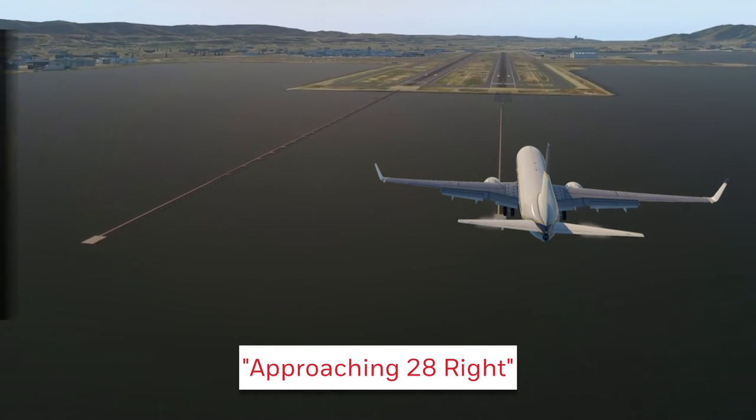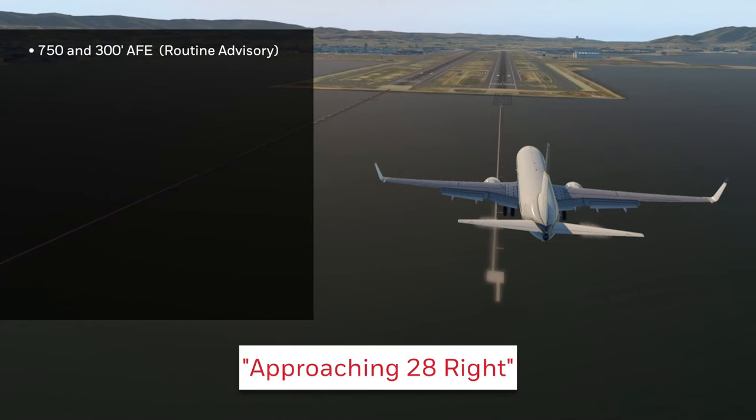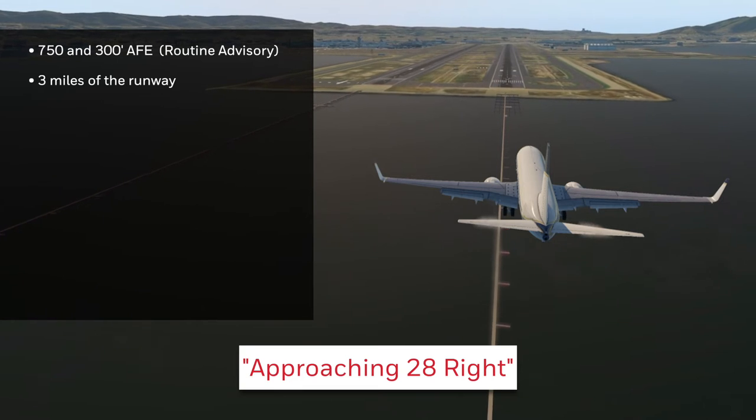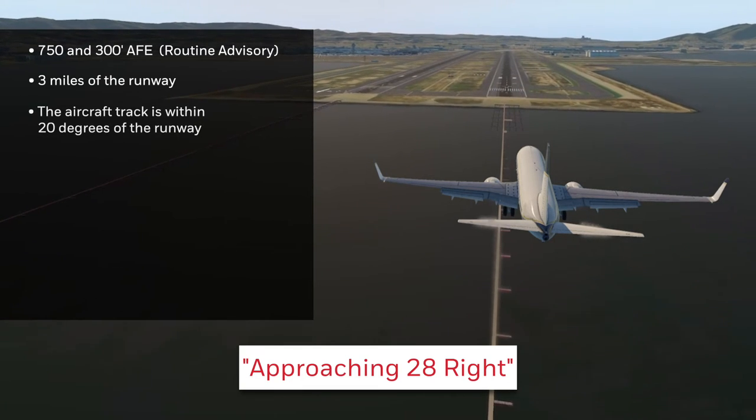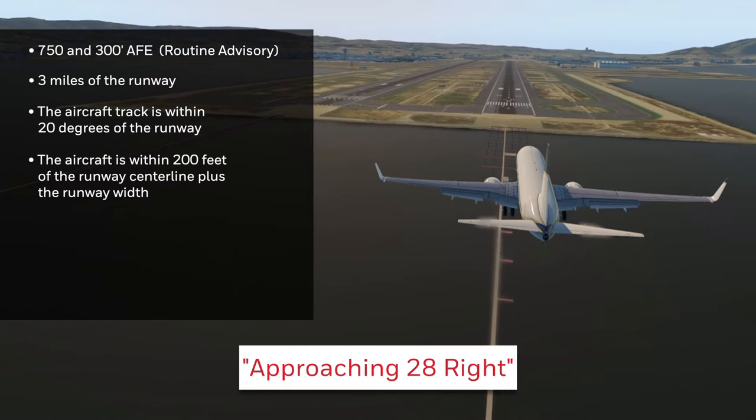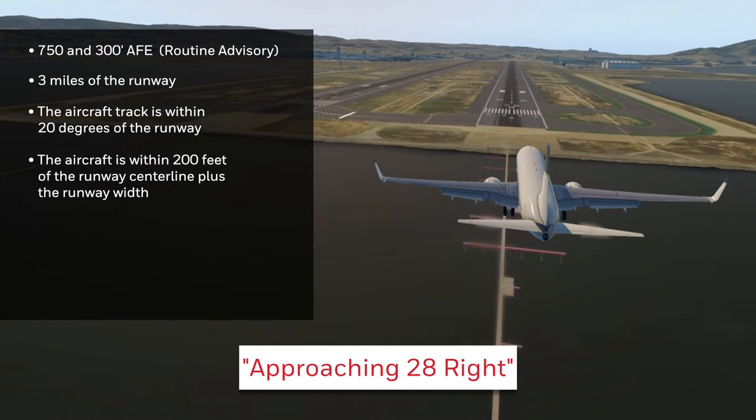This advisory is issued between 750 and 350 feet above field elevation when the aircraft is approximately three miles from the runway, the aircraft track is within 20 degrees of the runway, and the aircraft is within 200 feet of the runway centerline plus the runway width.